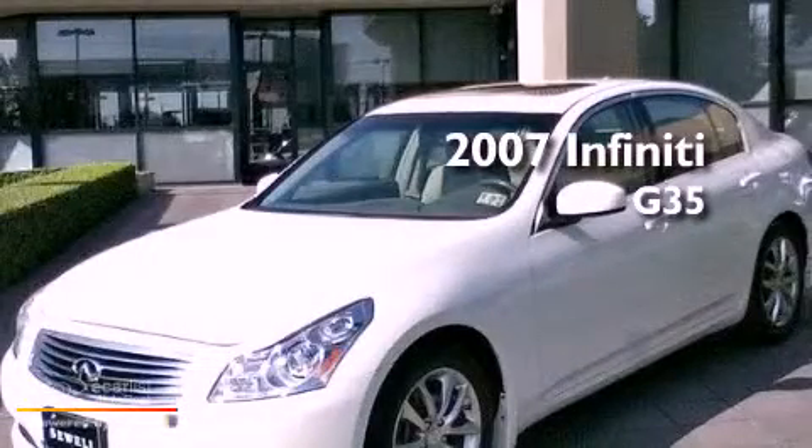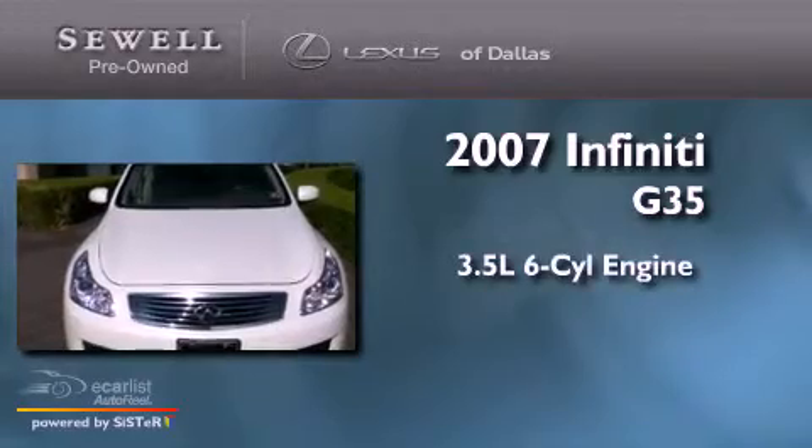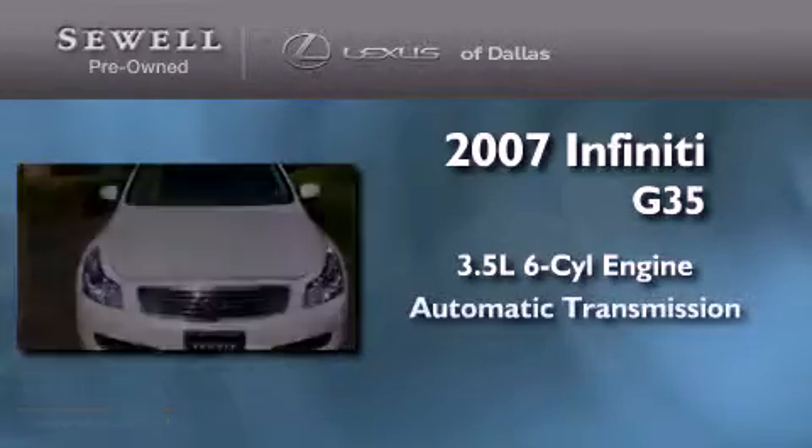This is a 2007 Infiniti G35. It has a 3.5 liter 6-cylinder engine and an automatic transmission.